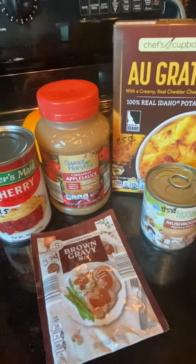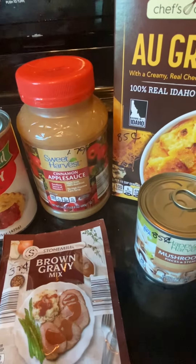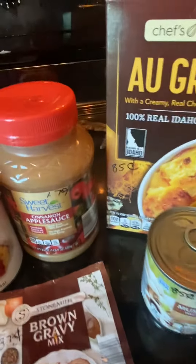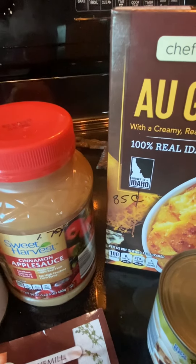I got some cinnamon applesauce for $1.79. It is 24 ounces, and the best by date is August 2024.